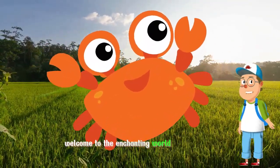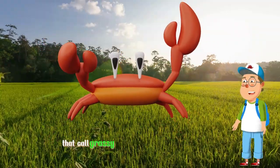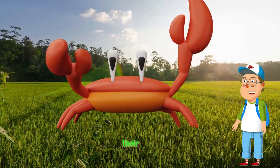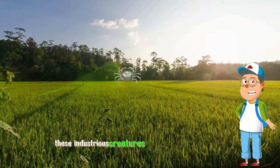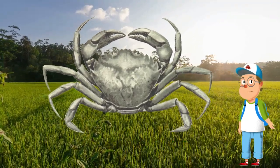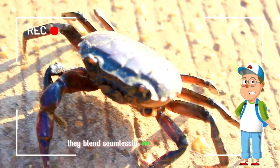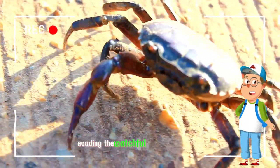Welcome to the enchanting world of field crabs, tiny but resilient crustaceans that call grassy meadows and agricultural lands their home. These industrious creatures scuttle amidst the foliage, foraging for food and shelter. With their delicate yet intricate exoskeletons, they blend seamlessly into their surroundings, evading the watchful eyes of predators.